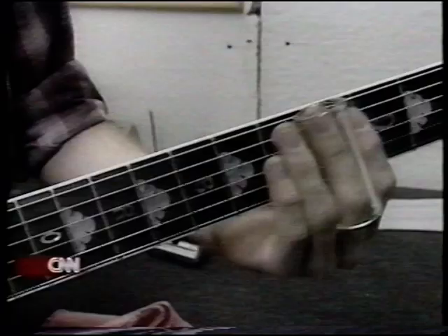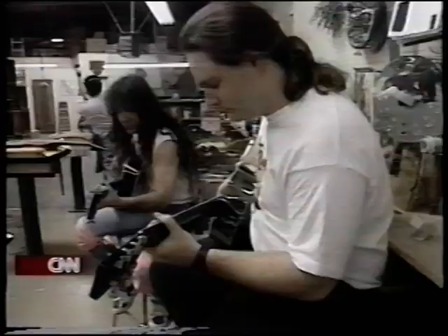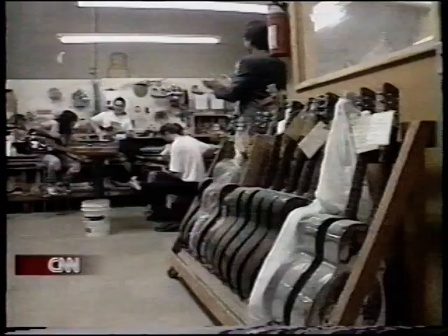They cost anywhere from $600 to $1,500, though this hand-tooled silver model runs $3,000. A gold version will cost you $10,000. Whatever the price, they all sound about the same. And that sound, any musician will tell you, is what makes it a dobro — a sound that is completely and totally unique. Von Tank, CNN Entertainment News, Hollywood.